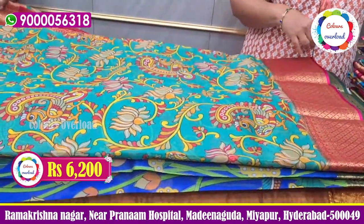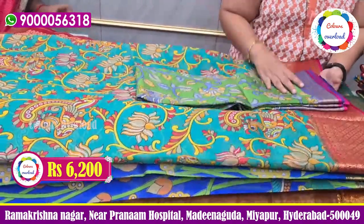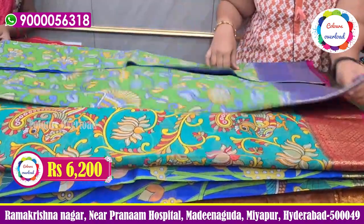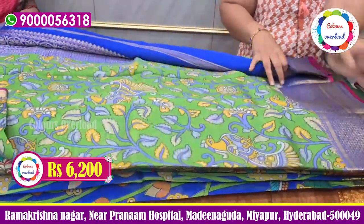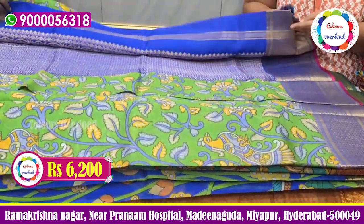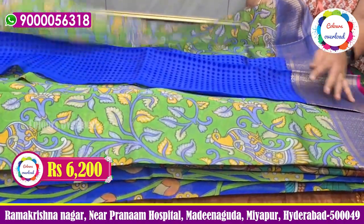Here is a 6200 pink-green color. This one is a traditional color blouse. I have a blue rich blouse and blue plain blouse, and I have a rich blouse.